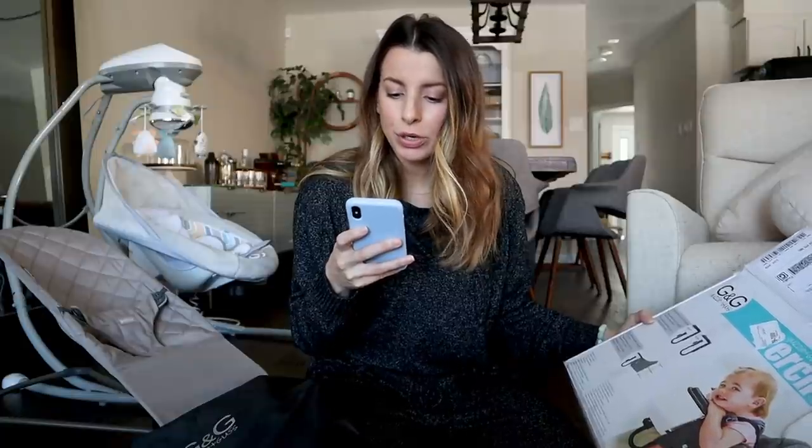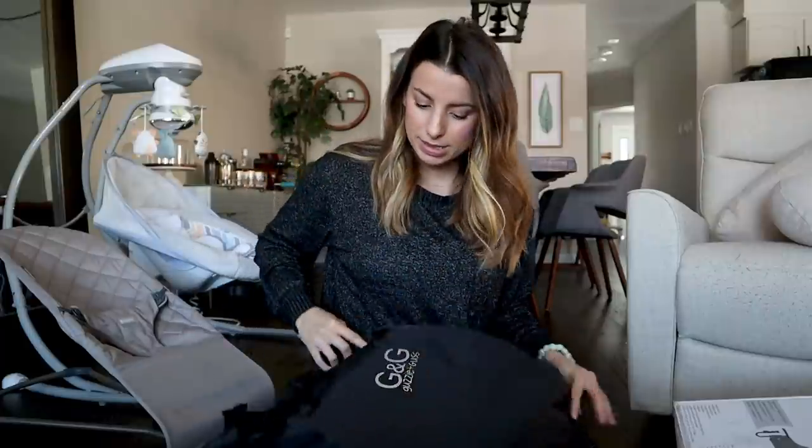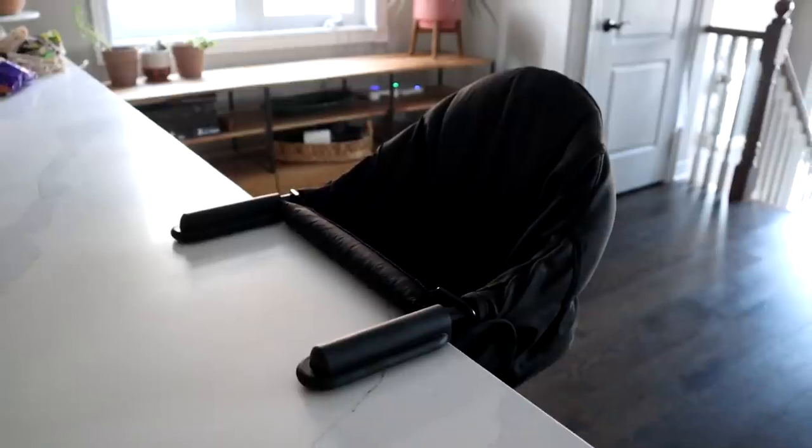I'm going to have everything mentioned here linked down below for you guys to shop. This one here is from Guzzy and Gus — it's a perch hanging high chair in the color charcoal. It straps right onto your countertop or table, which is great if you're cooking at an island and want your little one nearby, or for when they're actually eating. I also thought it was great to bring to my parents' or Matt's parents' house so we don't have to lug her full high chair.